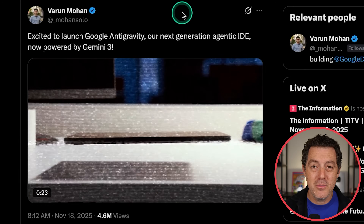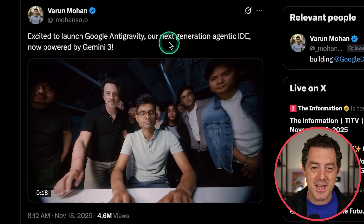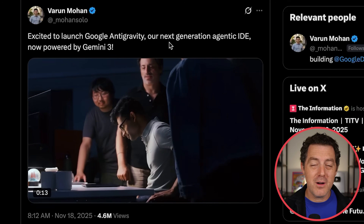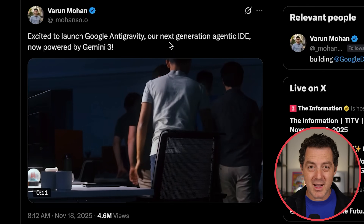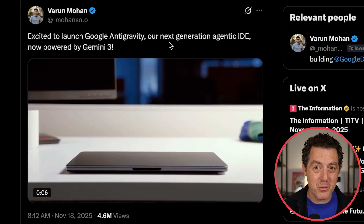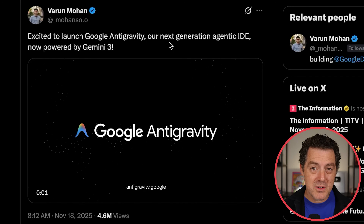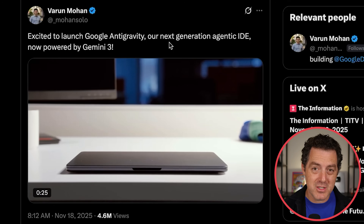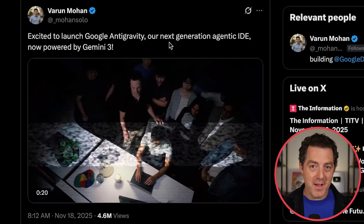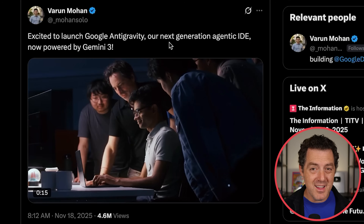This is Varun Mohan, who now works at Google, excited to launch Google Antigravity — their next generation agentic IDE, now powered by Gemini 3. Varun is the founder and was the CEO of Windsurf, which was kind of acquired by Google. They acquired the IP and only took what they considered the best people from Windsurf, but it wasn't a full acquisition — Windsurf still exists. It was this whole drama in Silicon Valley where the founder of Windsurf got a huge payday and most of the team kind of got screwed.